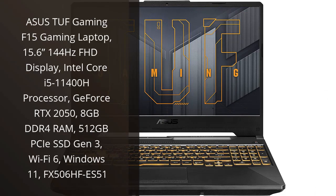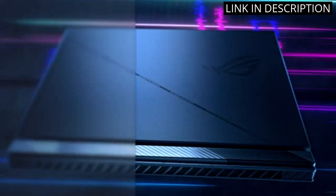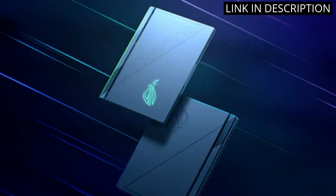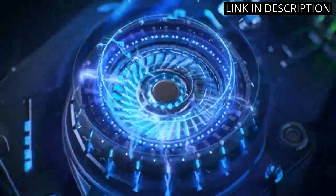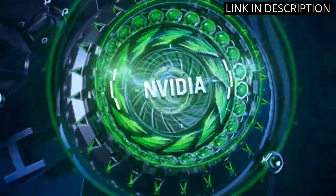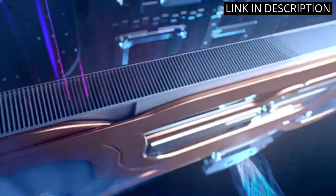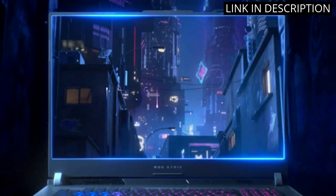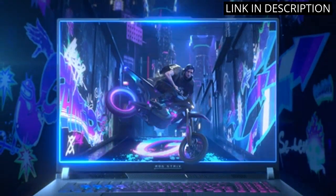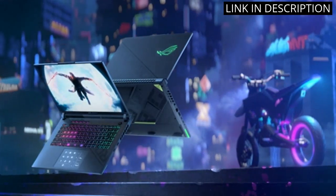I recently purchased the Asus TUF Gaming F15 laptop and I am blown away by its performance. The 144Hz Full HD display and GeForce RTX 2050 graphics are perfect for gaming and video editing. The Intel Core i5-11400H processor makes multitasking a breeze, and the 8GB DDR4 RAM and 512GB SSD Gen 3 give me plenty of room to store all my files. The Wi-Fi 6 capability is also a great addition for faster internet speed.